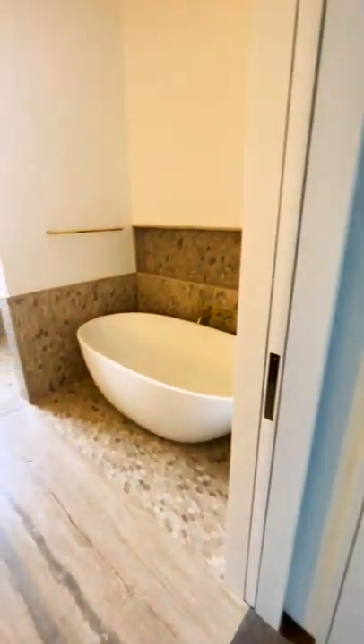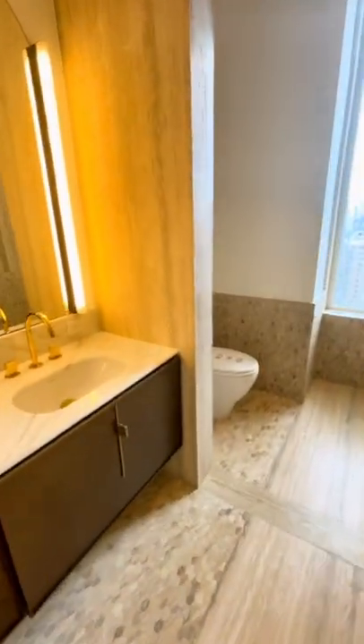It even has a window with a view. What do you guys think? Let me know in the comments.